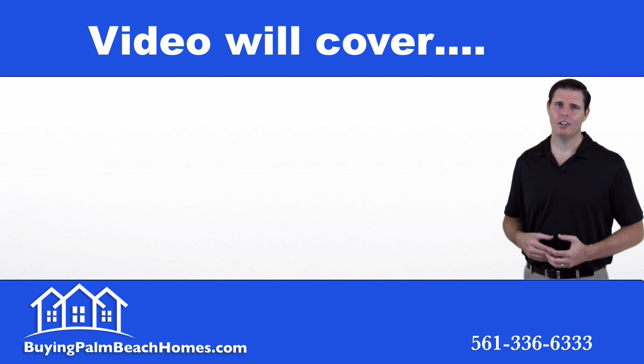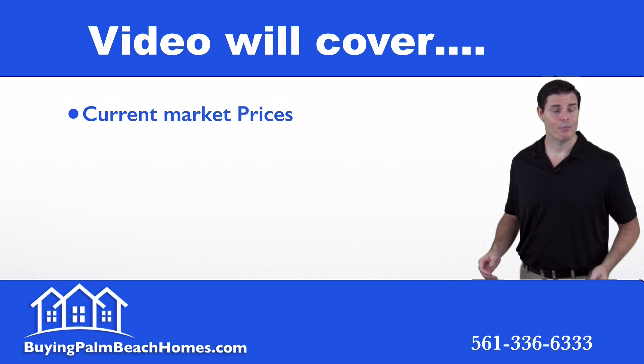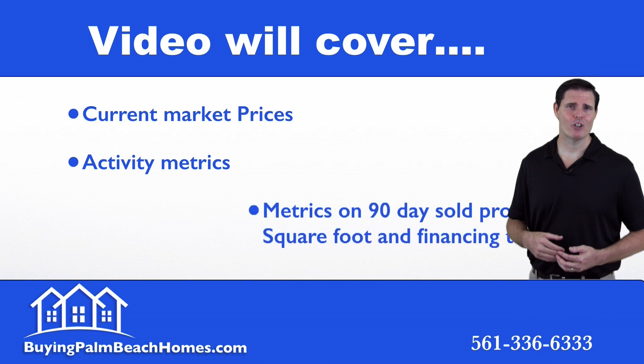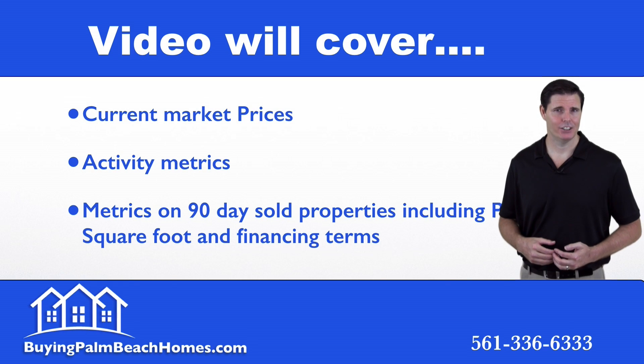In this video I'm going to cover the current market prices of bank foreclosure listings within the city, the activity metrics on those bank foreclosures, and then the metrics on the 90-day sold properties including price per square foot and the financing terms.